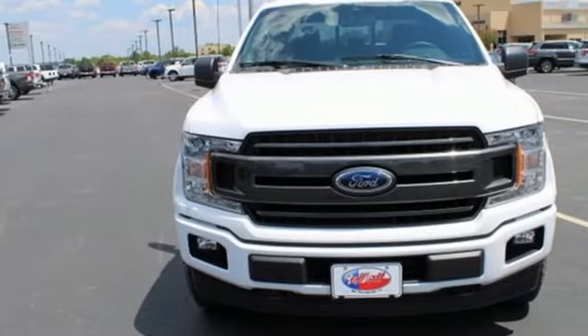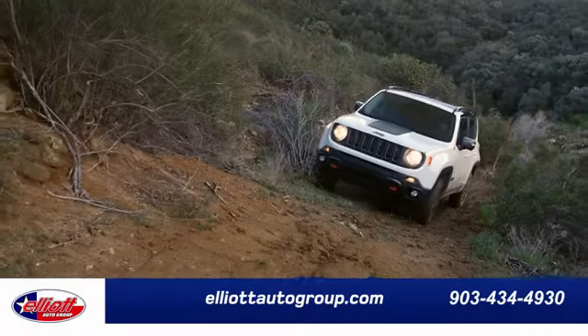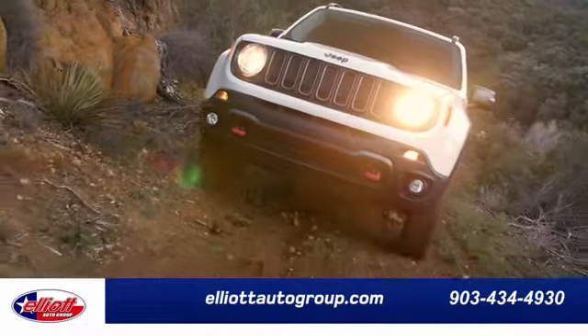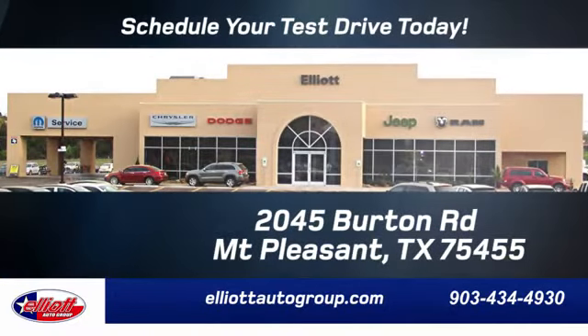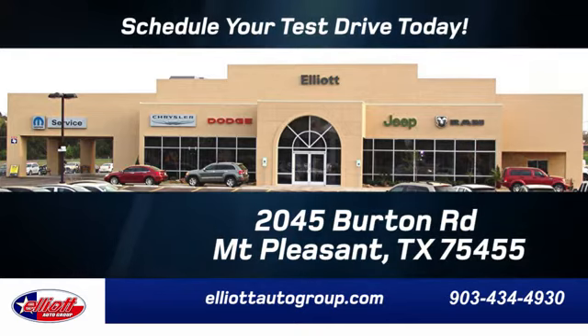Ford is America's best selling vehicle brand. Hurry in today for a test drive. Elliott Auto Group — we don't do things the old way, we do them the right way. Schedule your test drive today. We're located just off I-30 on Burton Road in Mount Pleasant.